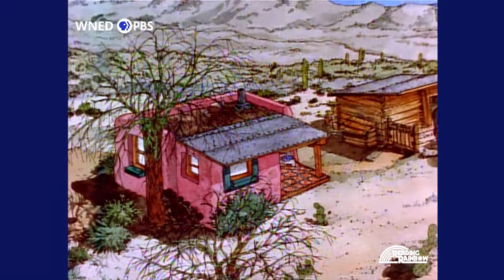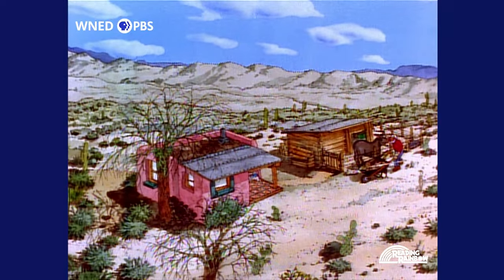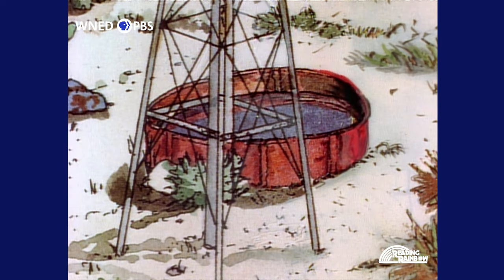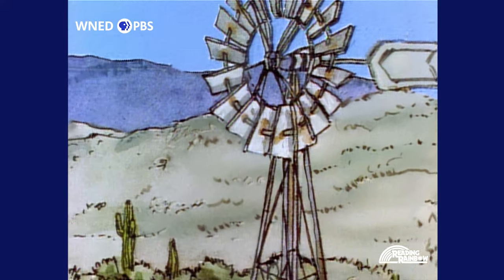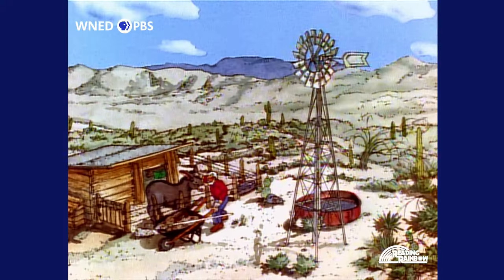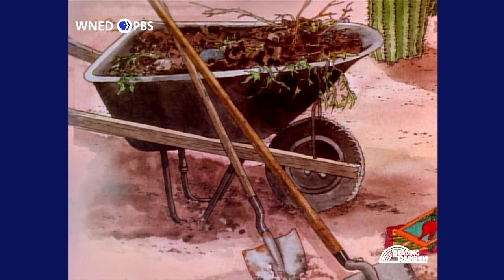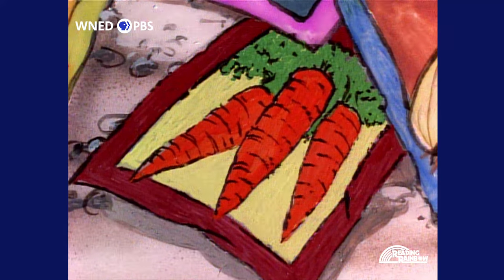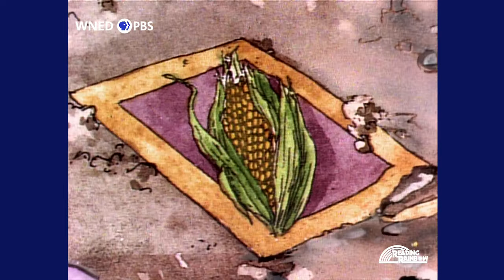Alejandro's small adobe house stood beside a lonely desert road. Behind the house stood a well and a windmill to pump water from the well for Alejandro and his only companion, a burro. It was a lonely place. Visitors were few. To pass the lonely hours, Alejandro planted a garden. It had carrots, beans, large brown onions, tomatoes, and corn.